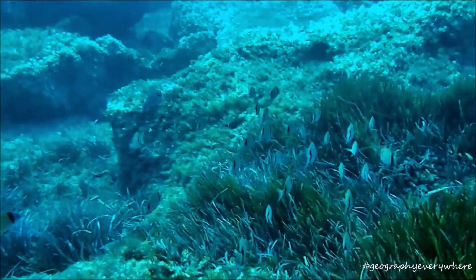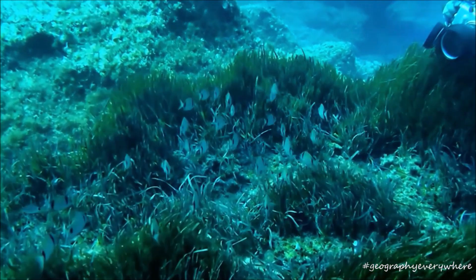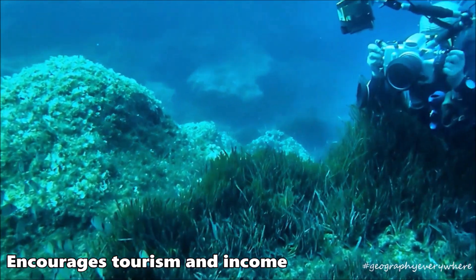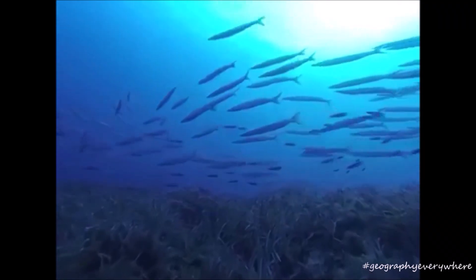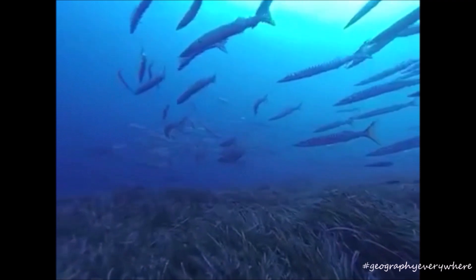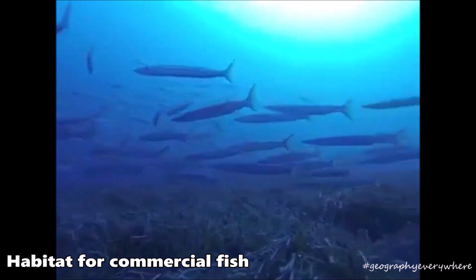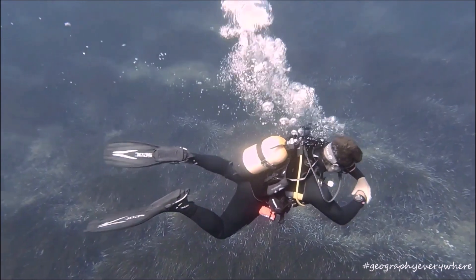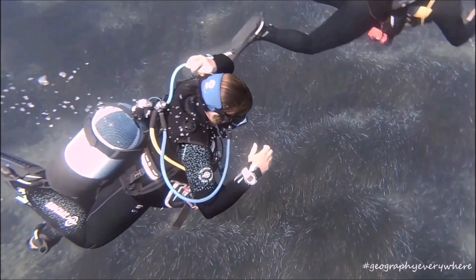Apart from their ecological importance, they are also valuable to the economy. Many tourists visit the Mediterranean to dive and visit the beauty of these meadows. These tourists bring income to businesses and the country. Furthermore, many fish species which are caught by fishermen and sold to local markets make the Poseidonia meadows their home. It is calculated that an area of Poseidonia meadows the size of a football pitch brings in around 10,000 euros every year.